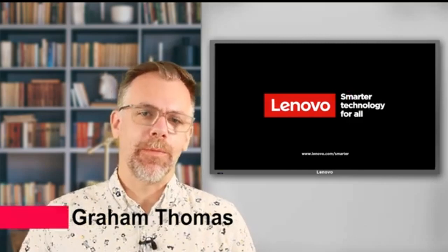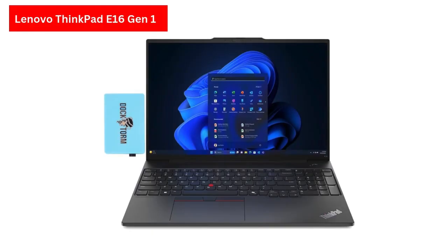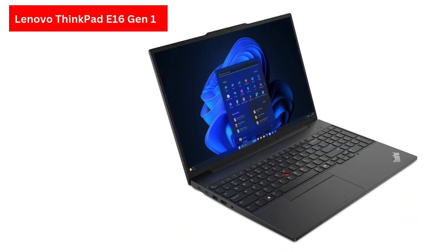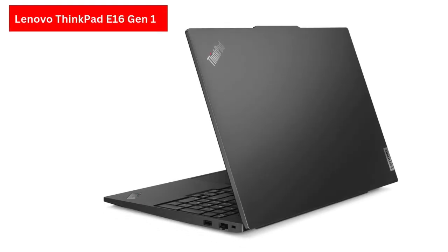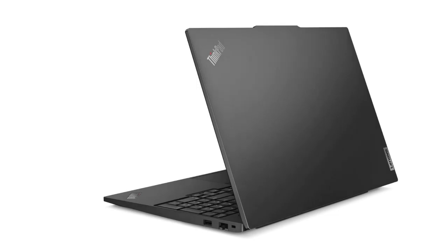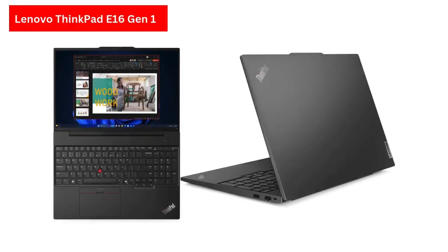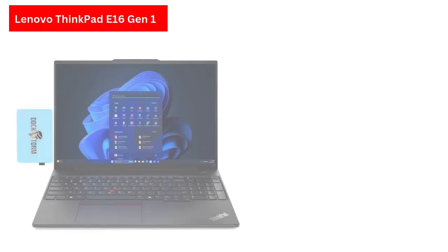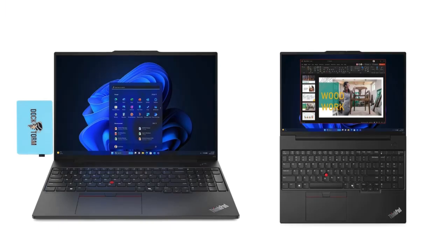Its graphite black finish exudes modern sophistication, while its durable build ensures it can handle the rigors of daily use. At the heart of the ThinkPad E16 Gen 1 is an AMD Ryzen 5 7530U hexa-core processor, delivering seamless multitasking and responsiveness for tasks like data analysis, quick design work, and content review. Paired with 8GB of onboard DDR4 RAM and a 256GB SSD, it ensures smooth performance and rapid data access. The 1920x1200 16-inch anti-glare IPS display with 300-nit brightness and low-blue light certification provides a crisp and comfortable viewing experience, ideal for long work sessions.